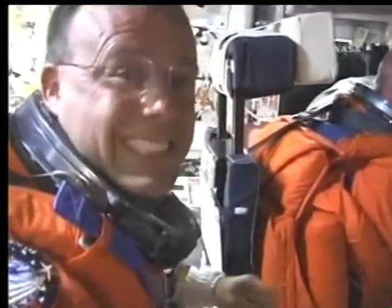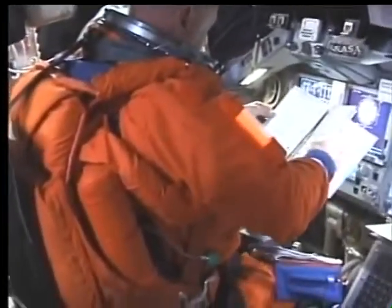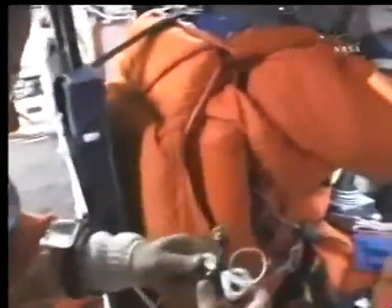Ron, welcome to space. MPS power down, GH2, ET umbilical door. Discovery is standing by for the ET handheld video. Looks like that's done. Thank you for the great imagery.